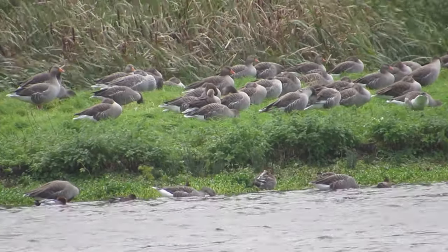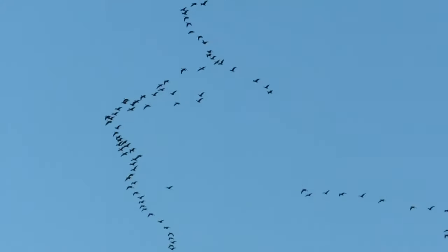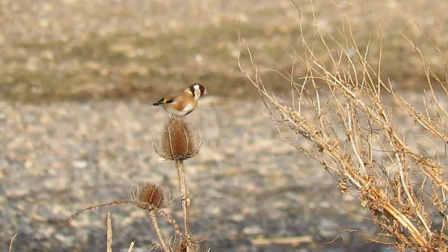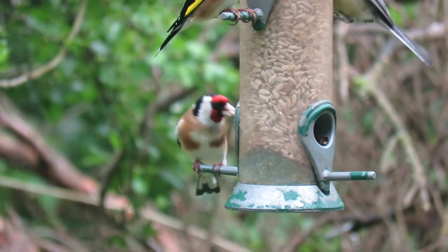A group of geese on the ground can be called a gaggle of geese, but a group of them in flight is known as a skein. Some collective nouns are quite descriptive, such as that of the goldfinch — a group of these small but beautiful birds is known as a charm.